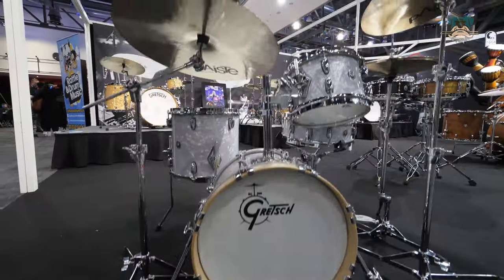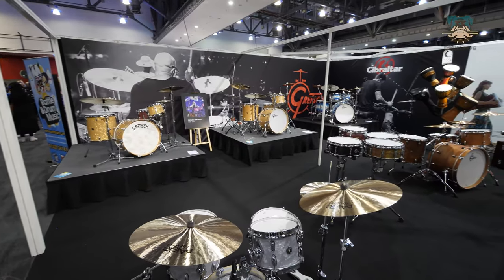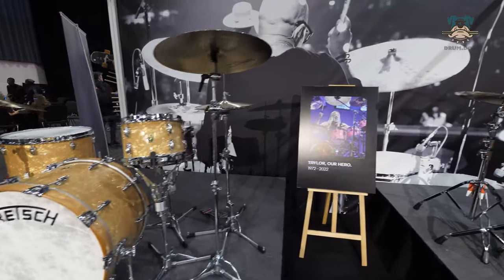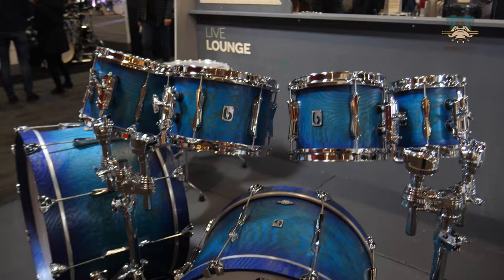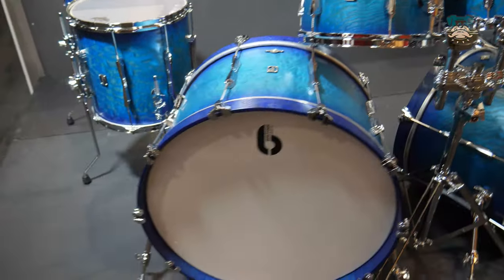It was a really hard choice, particularly in the Big Drum Kit Brand category, because it's always really exciting to see the stands from Yamaha, Natal, DW, Gretsch and so on. But you couldn't help but notice — as soon as you walk in you're hit with a massive display of beautiful drums from the British Drum Company.